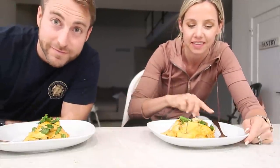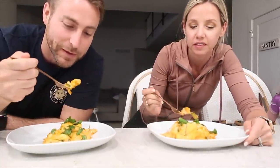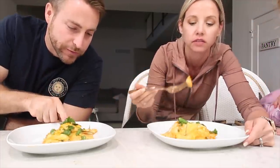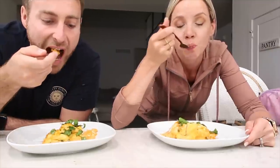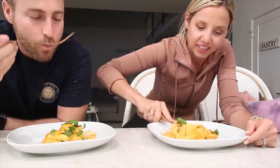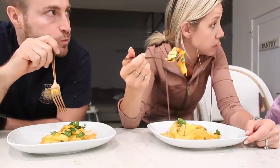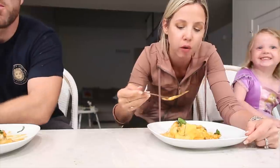I wanted to get Chris's reaction — he's a cheese-loving husband tasting cashew cheese lasagna for the first time. He said it's good! He thought he smelled buffalo sauce but it's just the peppers. Ella liked it too. Chris said it might be because he's so deprived, but it's really good — honest. It's worth all the hassle. He went back for more, so that lasagna was a 10 out of 10.